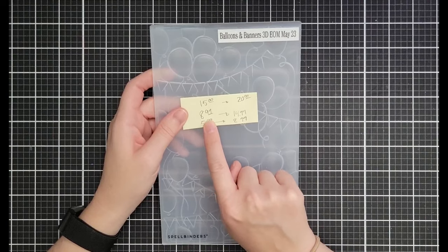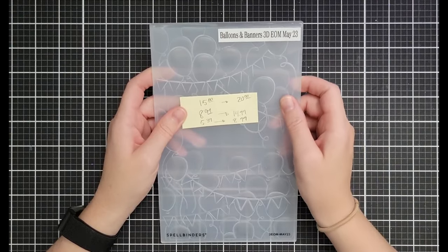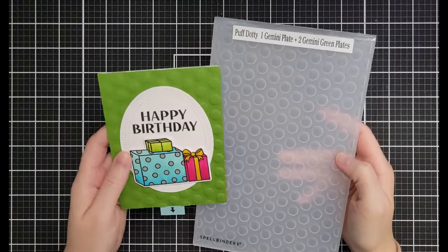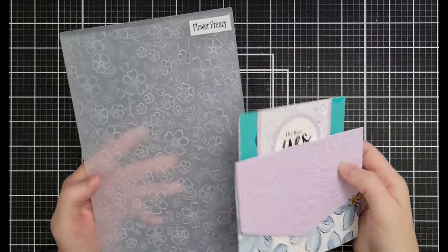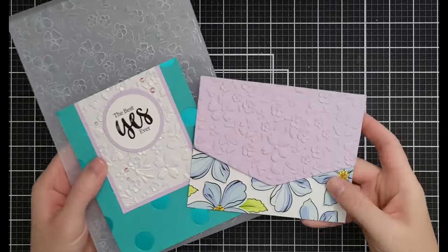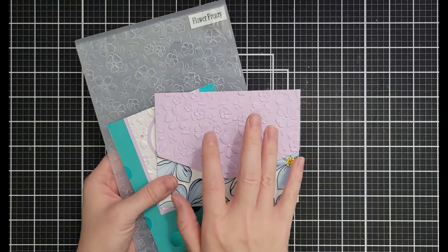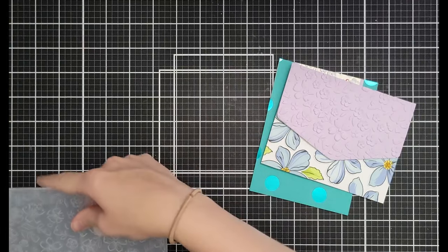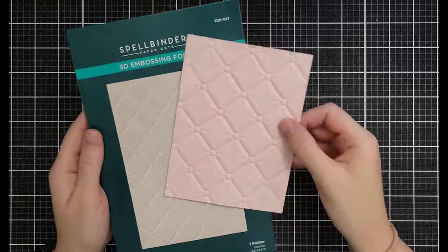In general, 3D embossing folders are $8.99 down from $14.99, and 2D embossing folders are $5.39 down from $8.99. Favorites: Puff Dotty creates giant puffy dots — $8.99. Flower Frenzy is a wonderful floral pattern with deep embossed detail that feels kind of random — it's 5¾ by 8¾ inches so it fits nearly any card size. Just note: the paper shrinks ever so slightly due to all the detail.